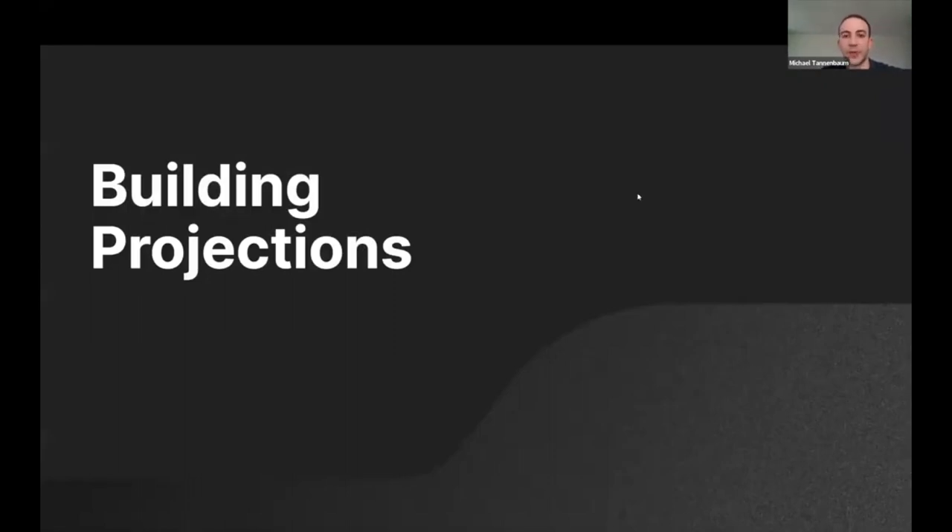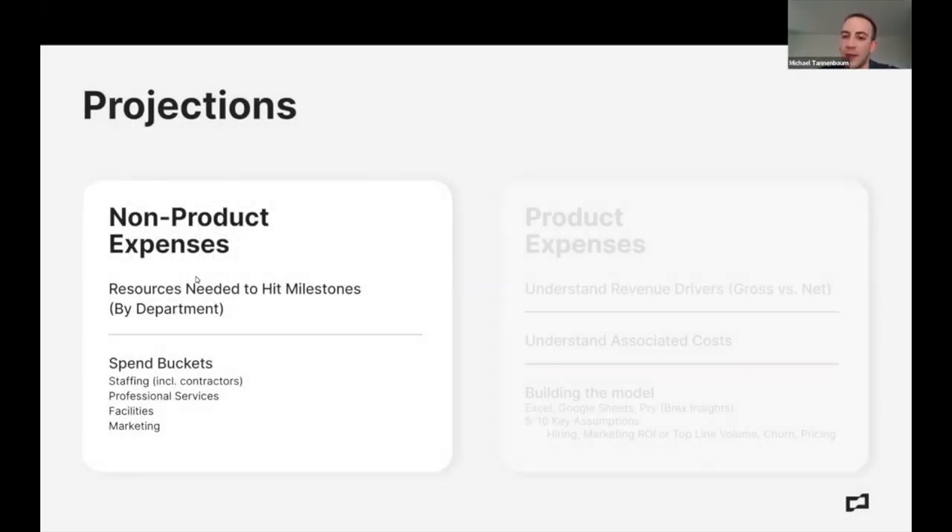Now I'm going to move on to actually building projections. Remember, we're doing milestone-based fundraising, so we're thinking through what the milestones in the future are and how much money we need to hit them. It's a bit counterintuitive, but the easiest things to forecast for startups are expenses, because those are what you know. You generally know how many people you have, how much you're spending on legal, what an office costs. If you're already operating, you know your people, how much they make, what contractors cost — it's a pretty simple exercise to plan what these things will cost.